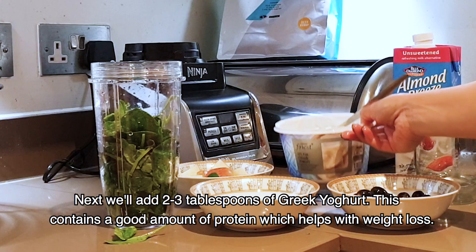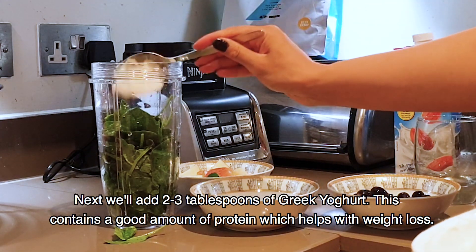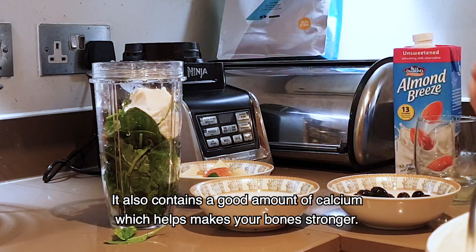Then we will take 2 to 3 tablespoons of Greek yogurt. Greek yogurt also has a lot of protein. It helps you reduce your weight. Besides that, there is a lot of calcium, which helps strengthen your bones.